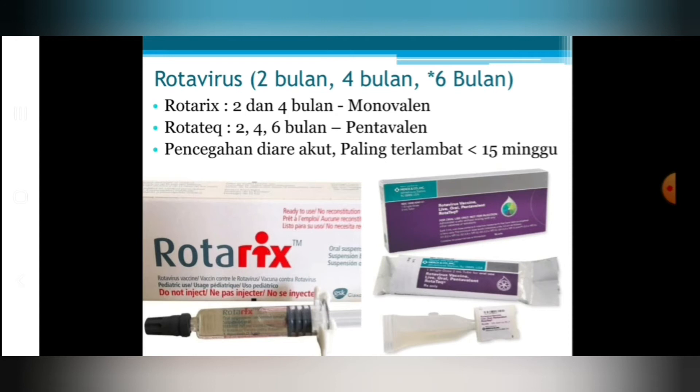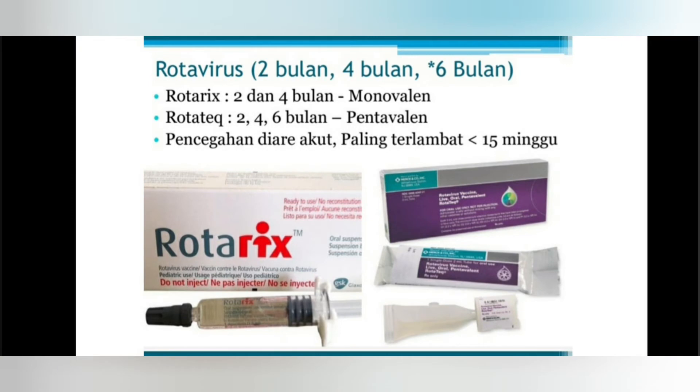Untuk pencegahan diare karena rotavirus, ada 2 pilihan. Vaksin rotavirus monovalen diberikan 2 kali pada usia 2 bulan dan 4 bulan. Vaksin rotavirus pentavalen diberikan 3 kali pada usia 2 bulan, 4 bulan, dan 6 bulan. Vaksin rotavirus diberikan secara oral tetes, pelan-pelan agar tidak muntah. Vaksin rotavirus paling cepat bisa diberikan pada usia 6 minggu, dan pemberian pertama paling lambat di bawah 15 minggu. Kalau sudah lebih dari 15 minggu, tidak bisa diberikan vaksin rotavirus ini.